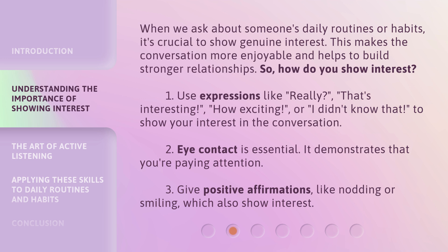Second, eye contact is essential — it demonstrates that you're paying attention. Third, give positive affirmations like nodding or smiling, which also show interest.